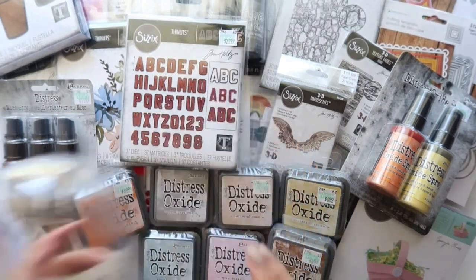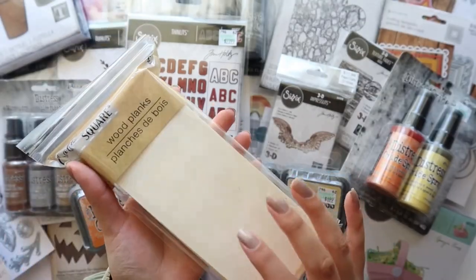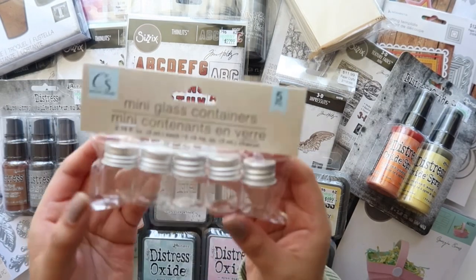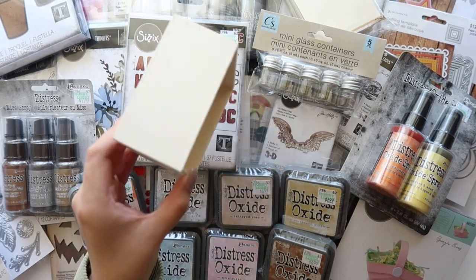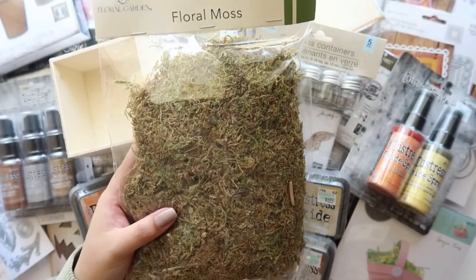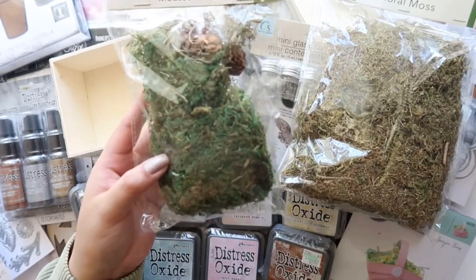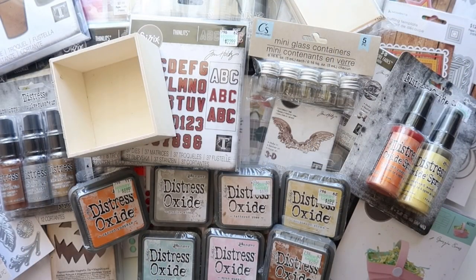I also stopped by Dollar Tree. I got this cute dome — it's going to be so much fun to alter. I got some of their wood planks — I thought it would be cute to do my little village on, and it comes with six planks. I got their little mini glass containers, a wooded box to alter, some floral moss for the bottom of my village like grass, and some decorative moss in a greener color.